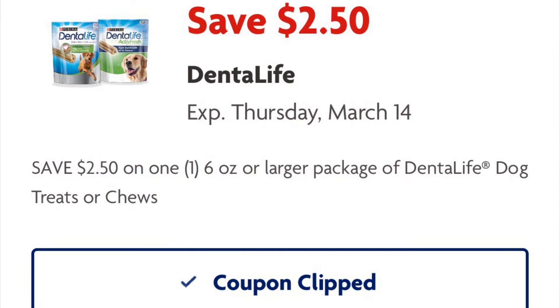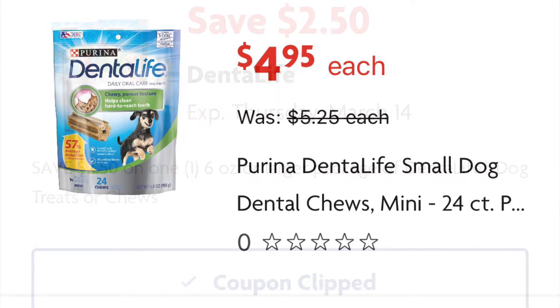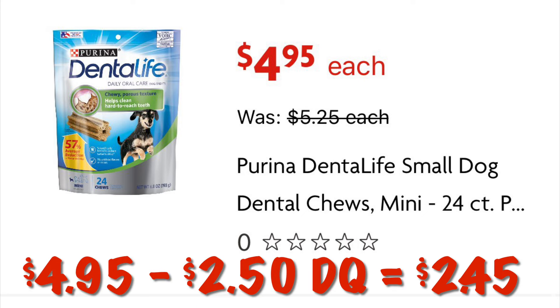Go ahead and clip this coupon for $2.50 off of one Dental Life dog treats. We can grab the small ones for $4.95, and after our $2.50 digital we will pay $2.45.